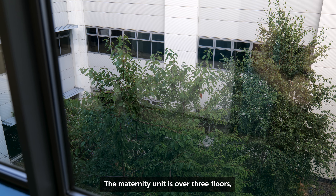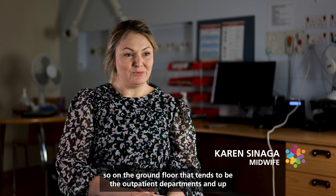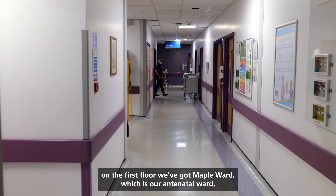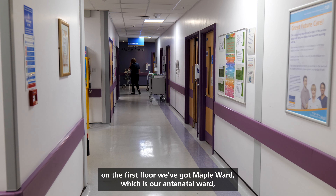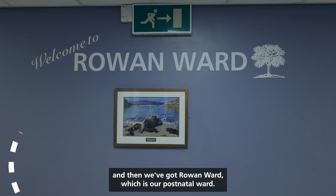The maternity unit is over three floors. On the ground floor that tends to be the outpatient departments. Up on the first floor we've got Maple Ward, which is our antenatal ward, and then we've got Rowan Ward, which is our postnatal ward.